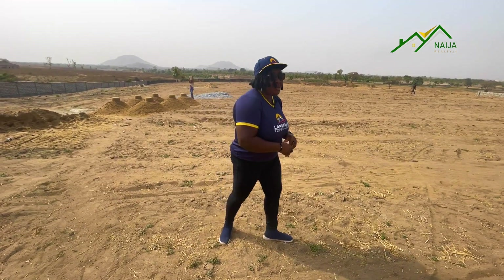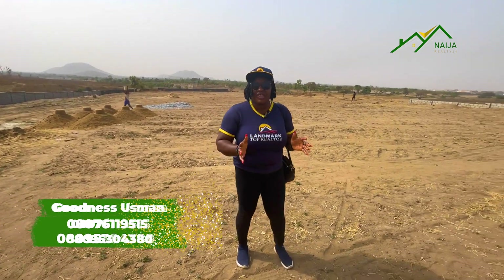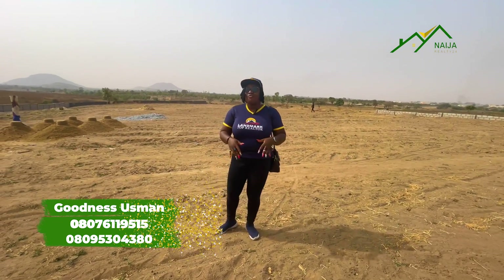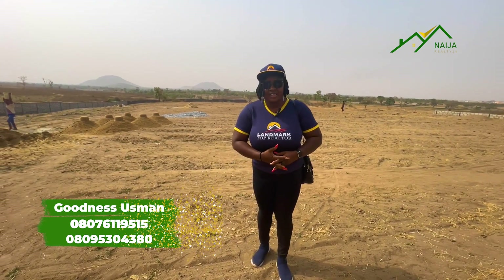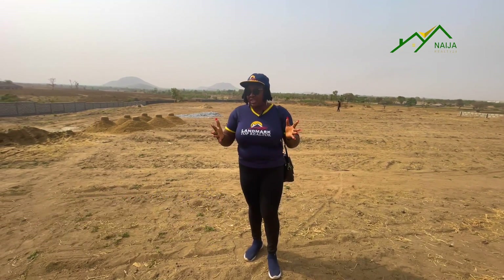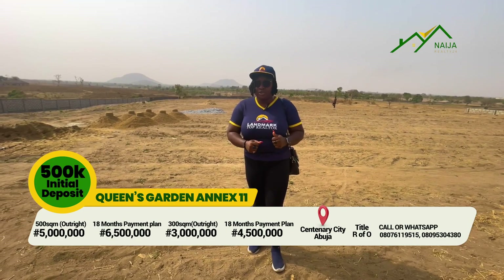Hi guys, my name is Goodness Usman. I'm your fab lady realtor for Naira Realty 24-7. And today, I want to officially introduce you guys to Queen's Garden Harness, which is located in Kuja in Abuja.